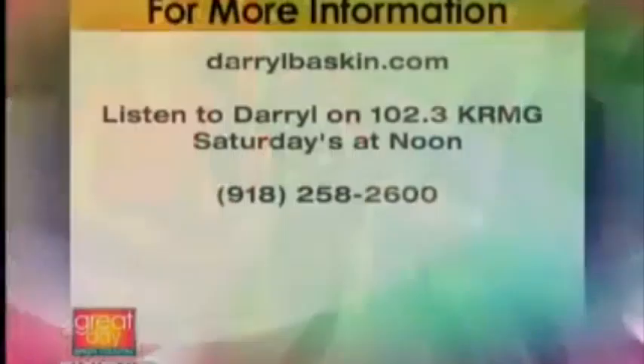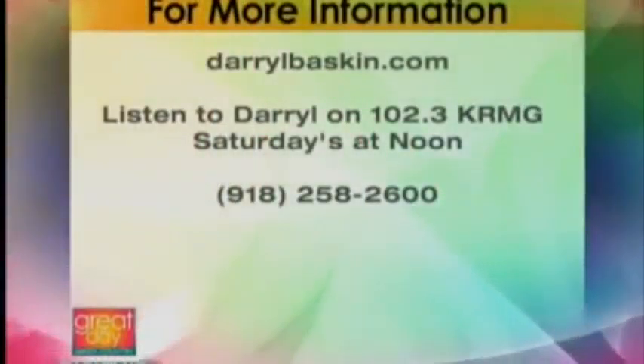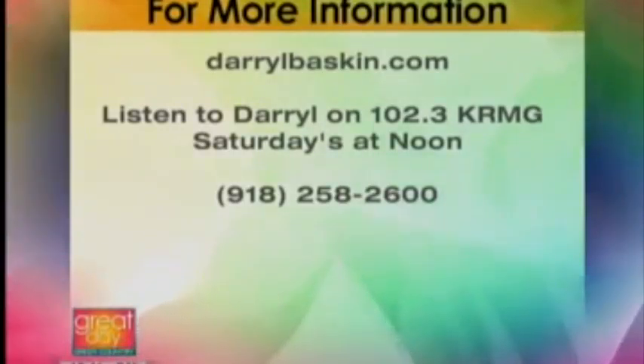On Saturday at noon, there's a show on KRMG, 102.3 FM or AM 740. So if you want more advice, if you're looking to buy or sell a home, definitely listen to that. Thank you so much, Darrell Baskin. If you want to see properties that are available, log on to HomeGuideTulsa.com or find out more at DarrellBaskin.com. You can also give them a call at 918-258-2600.